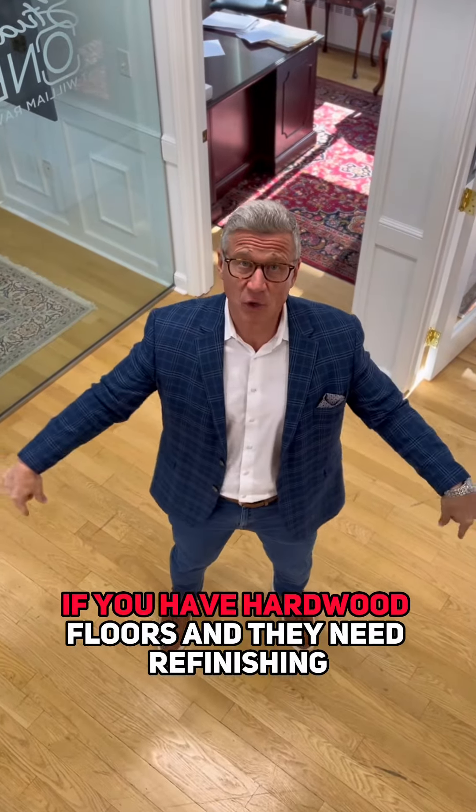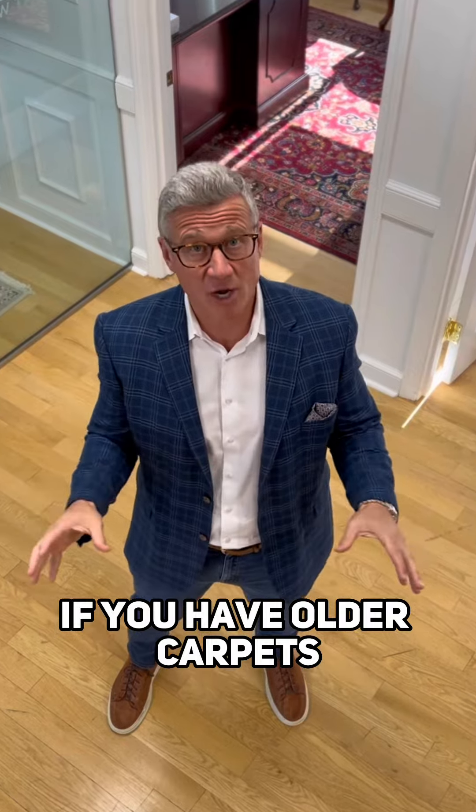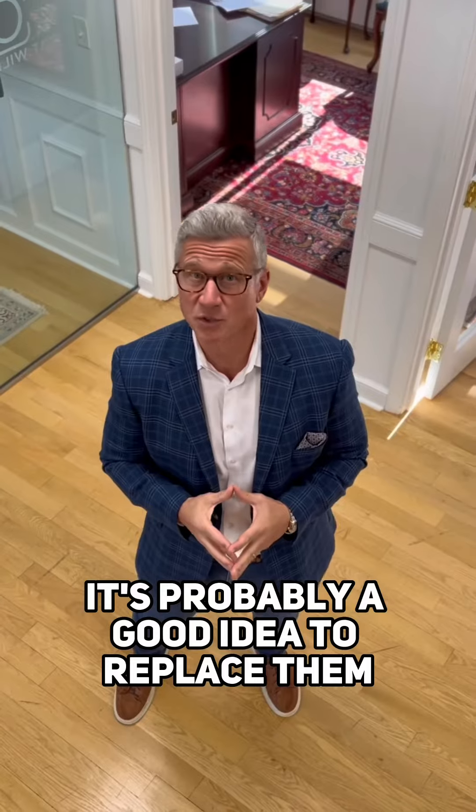If you have hardwood floors and they need refinishing, that's a great return on your investment. If you have older carpets and shampooing just won't do the trick, it's probably a good idea to replace them.